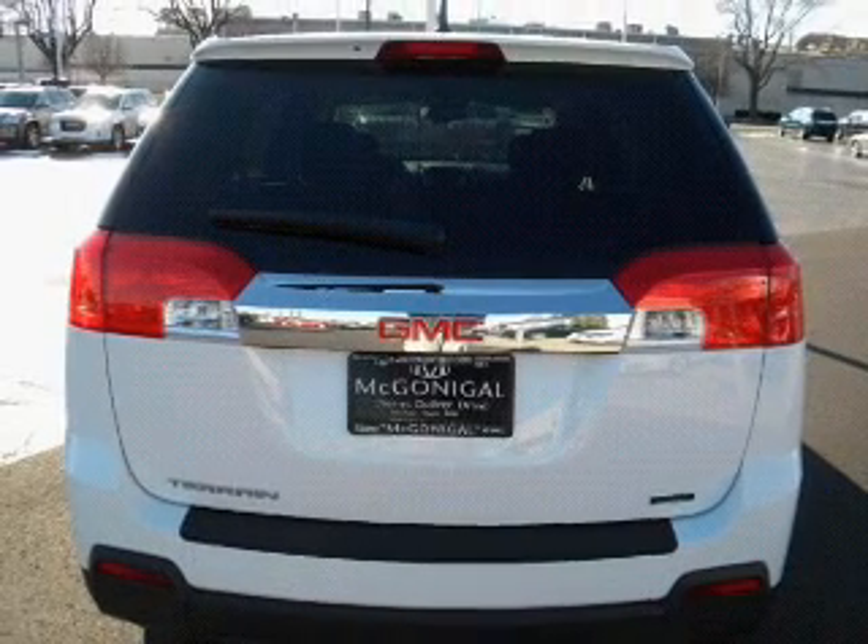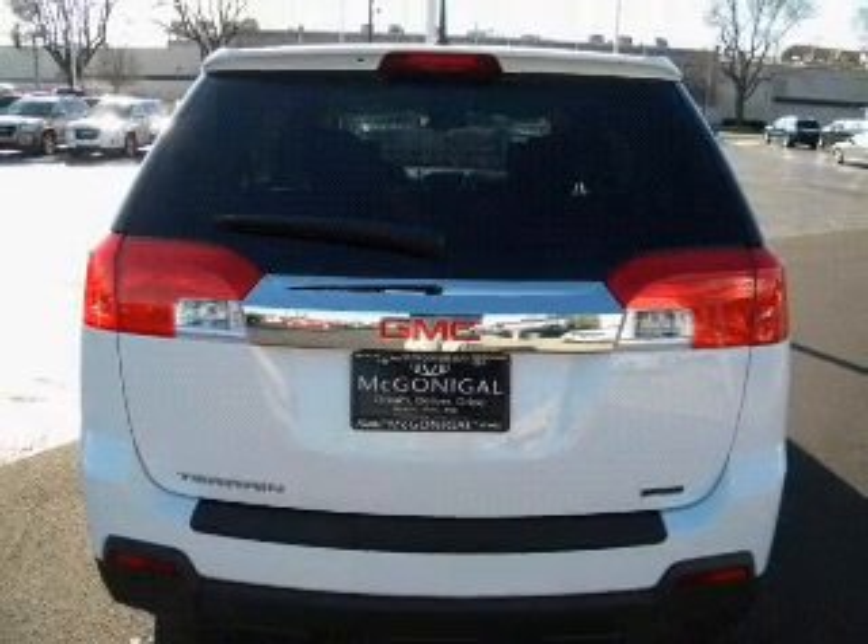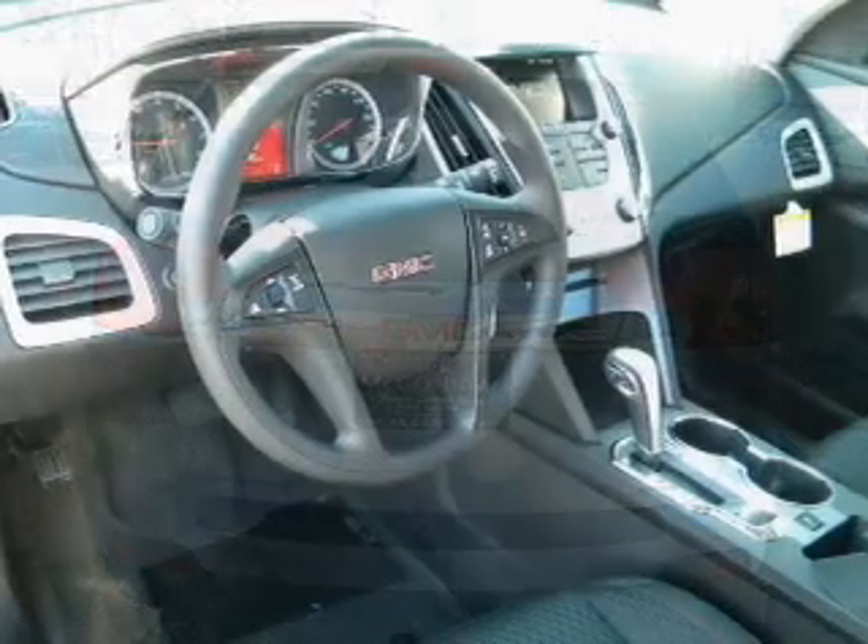Navigation included to help you get to your destination with ease. Anti-lock brakes help you bring your vehicle to a safe stop.